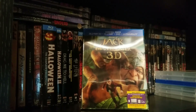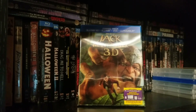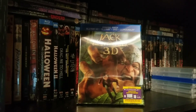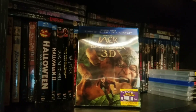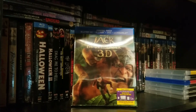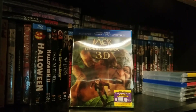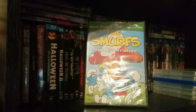It is now time for the Dollar Tree portion of this video. I have picked up some movies for myself and some movies for the family. Starting with the non-horror family movies — we got Jack the Giant Slayer, 3D Blu-ray/DVD combo pack. Never saw this movie, didn't hear very good things about it, but it was a buck, so why the fuck not.